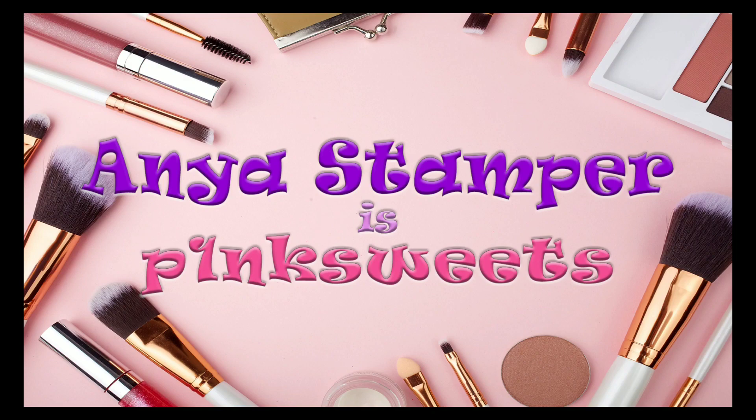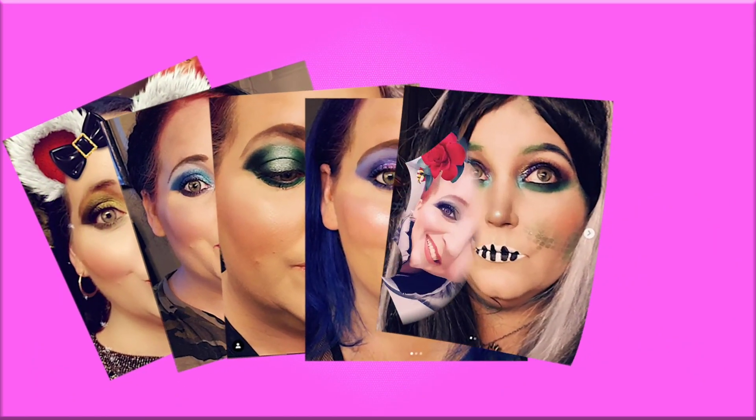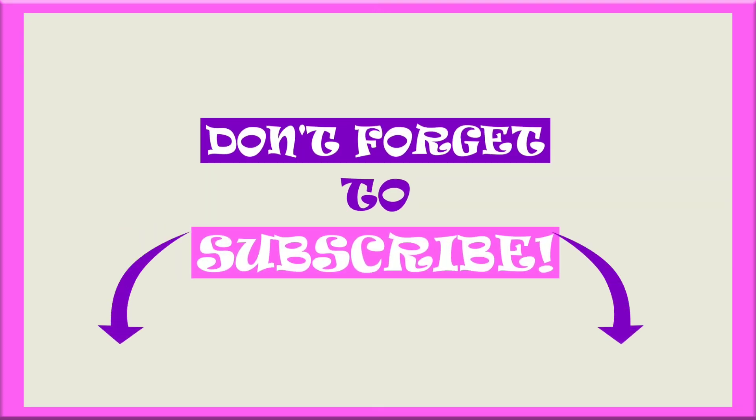Hey guys, it's Anya, otherwise known as Pink Sweets here on YouTube. Hey guys, it's Anya and happy new year. Today we are going to do a full face of my favorite products. I chose my absolute favorites to do my actual face with, but I will also be talking about a few additional options because in some categories I just have more than one that I want to talk about. So it might be quite a chatty, longer video, but here we are.